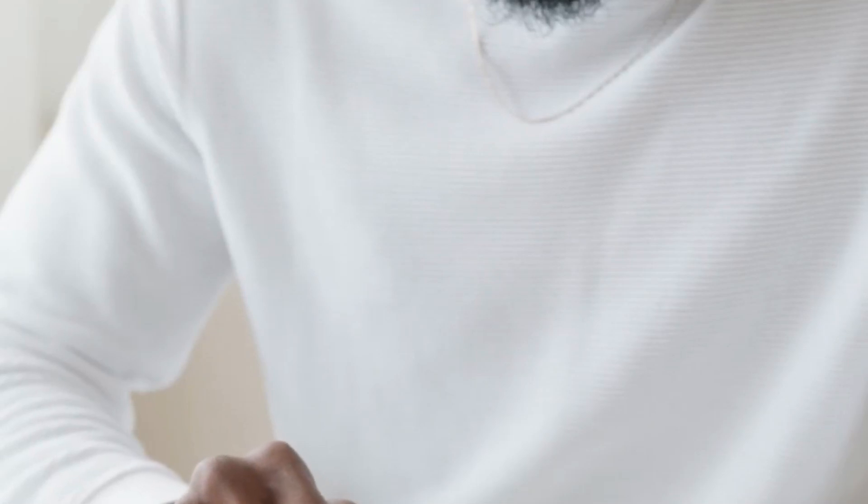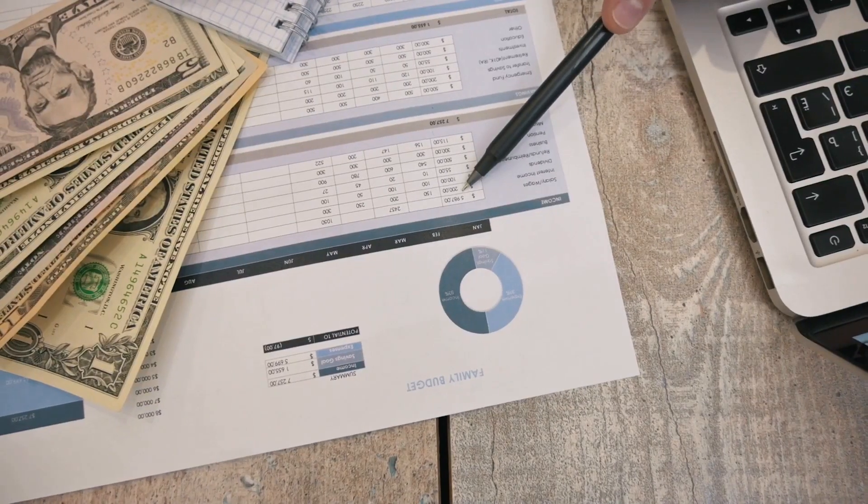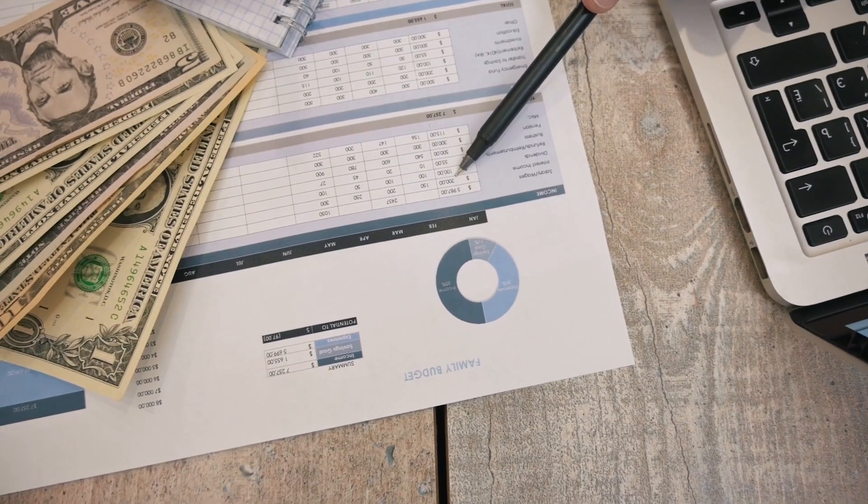How to create a budget with Microsoft Excel: how to set up a personal or business budget template with ease, how to use formulas to accurately track your income and expenses, and how to create charts and graphs to help visualize financial data, making it easier to understand at a glance.